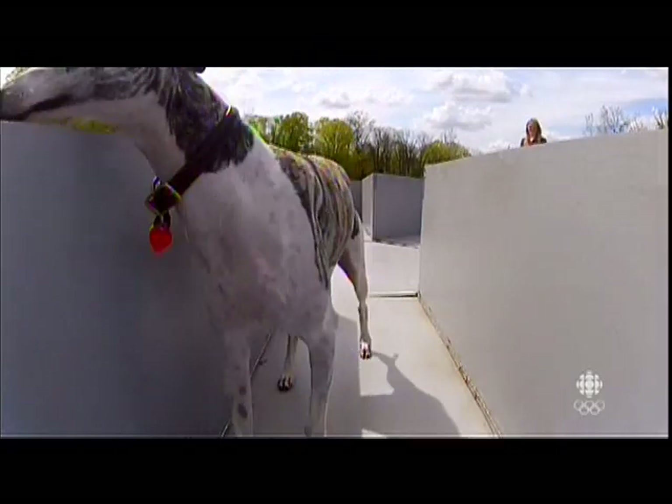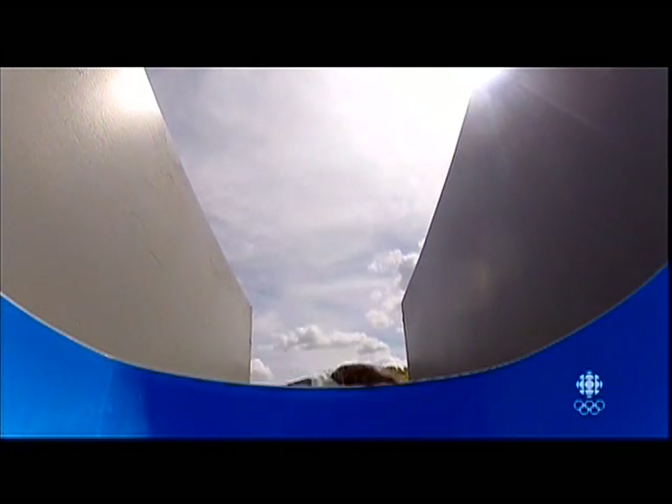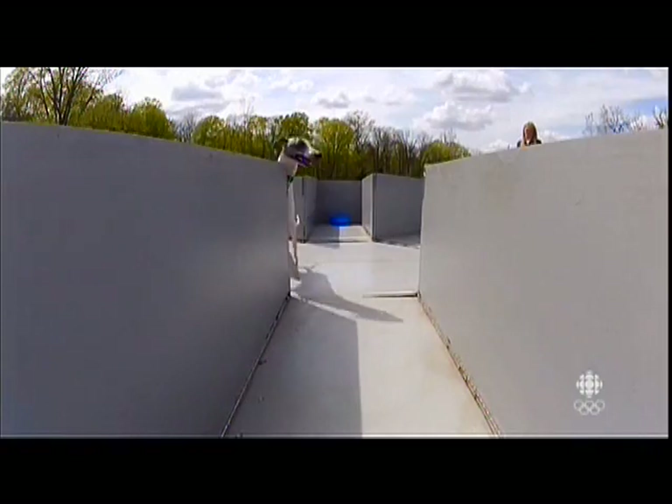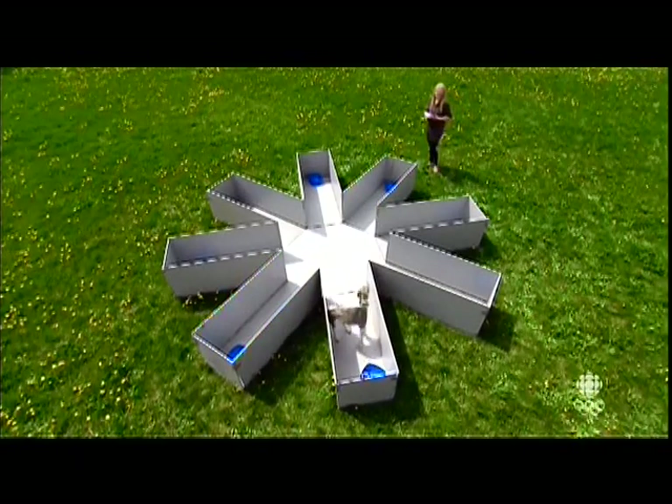For an animal in the wild, spatial memory is important because you need to know where you found food and you need to be able to find your way back to that food. Similarly, you need to know if you've already eaten all the food — there's no point in going back.